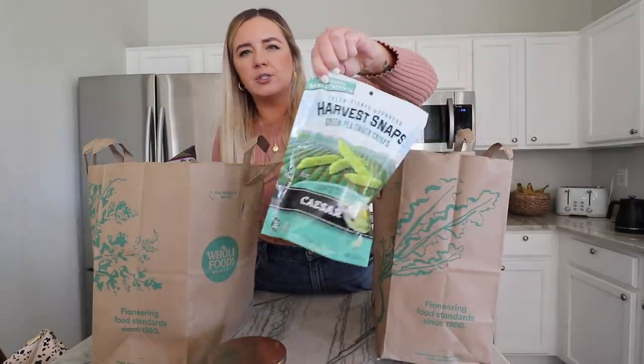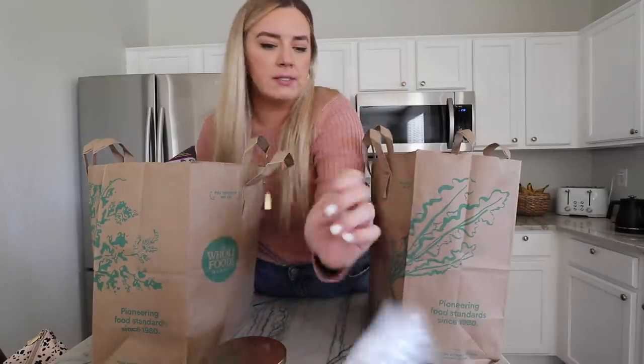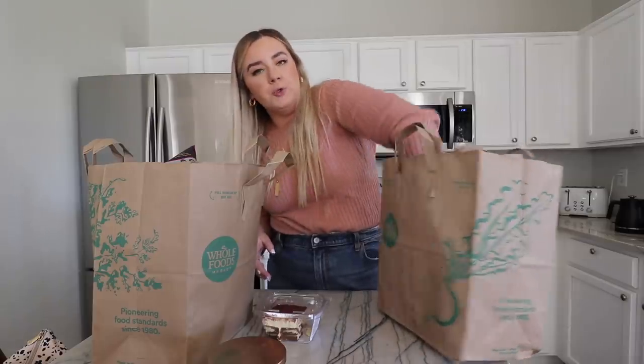I got some snap peas — Harvest Snaps. They're so good. Like green pea snap crisps. I've loved those for years — I used to work at Whole Foods in high school and eat those. Got some tiramisu for Drew. That's from my mom. She and Drew share a love for tiramisu. I love it too, but I can't have too much caffeine, so I got to be careful.